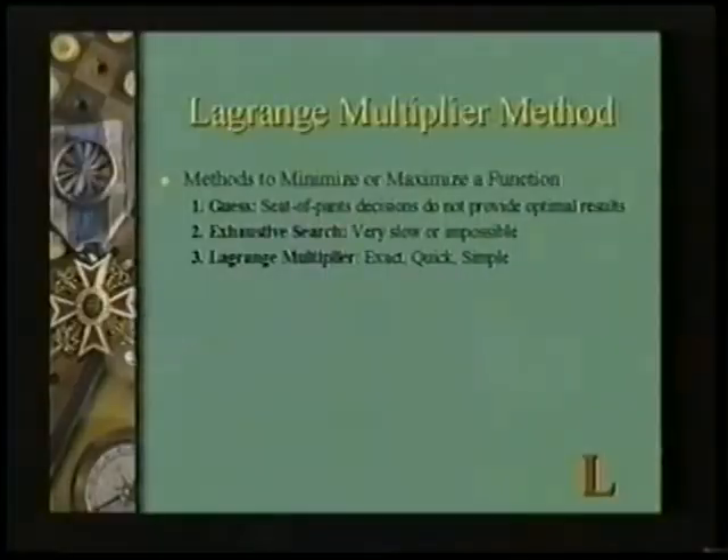Your method of solving that problem can be one of three. The first is to guess — seat of the pants, I think this is the best decision. The second is to run through every combination of variables until you find the one that maximizes the equation, but that might take a long time. The third is to use techniques like the Lagrange multiplier method.